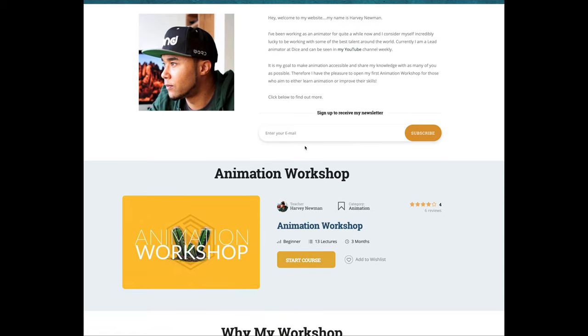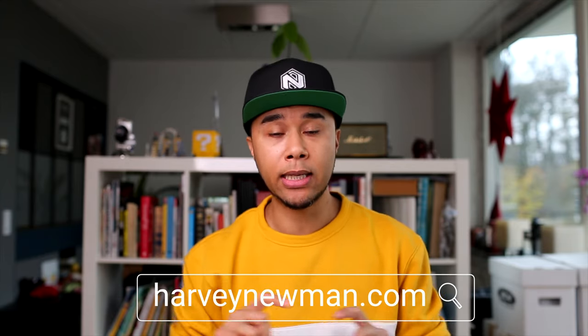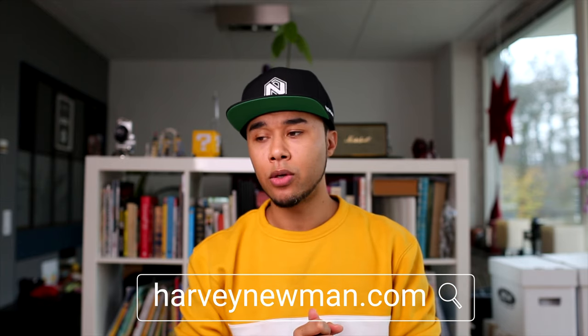On the last episode I finally revealed my animation workshop, and there's been quite a lot of interest. If you're interested, please go to harveynewman.com — I'll link it here. There's a 10% discount if you sign up before the end of this month, and spots are limited. You don't need any prior animation experience, or you can be an experienced animator wanting to hone in on body mechanics or first-person animations. I'm looking forward to working with you and building a repertoire of students.